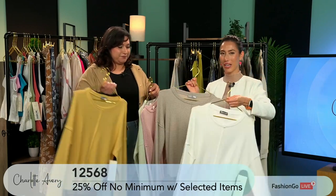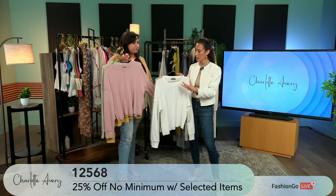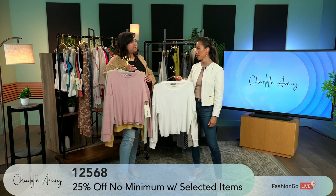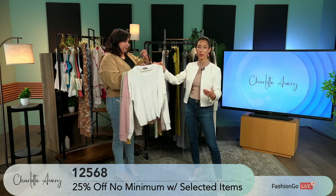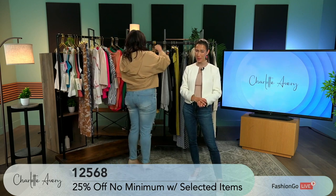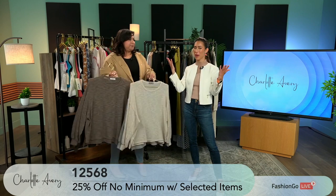Charlotte Avery knows how to hit the basics, but with just a little bit of extra detailing, making it so comfortable. The quality is just there. Some of these items we've already seen so far are must needs in your wardrobe. And with that 25% off, no minimum — like, no brainer.